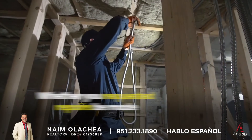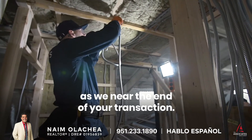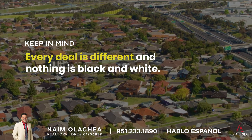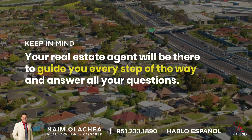Whether you requested repairs be made or you decided to move forward without repairs, there are a few more steps you can expect as we near the end of your transaction. It's important to remember that every deal is different and nothing is black and white, but your real estate agent will be there to guide you every step of the way and answer all of your questions.